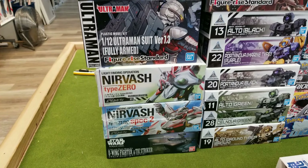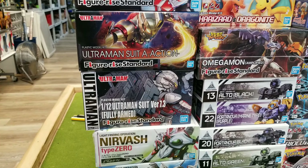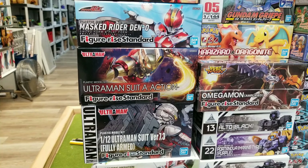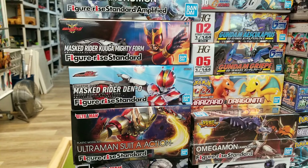Norvesh is back in. These Ultraman kits — super nice. And the Kamen Rider, however you like to say it.